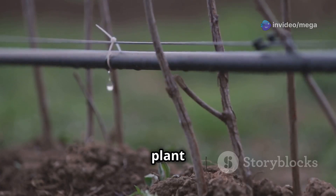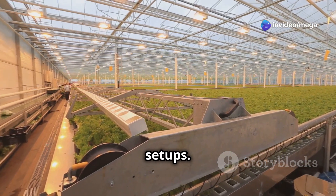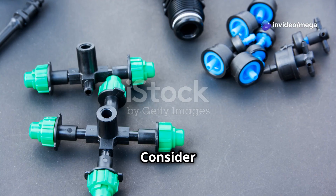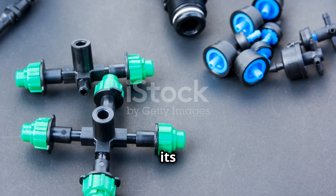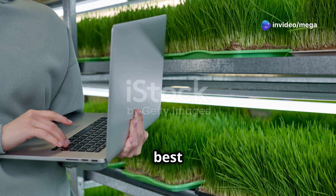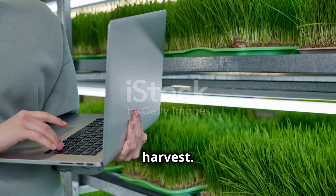Drip systems deliver nutrient solution directly to the base of each plant using a network of tubes and drippers. This method offers precise nutrient control and is easily scalable for larger setups, ideal for both small and large-scale operations. Consider your experience level, space constraints, and desired yield when selecting a system. Research each option thoroughly and choose the one that best aligns with your needs and gardening goals.